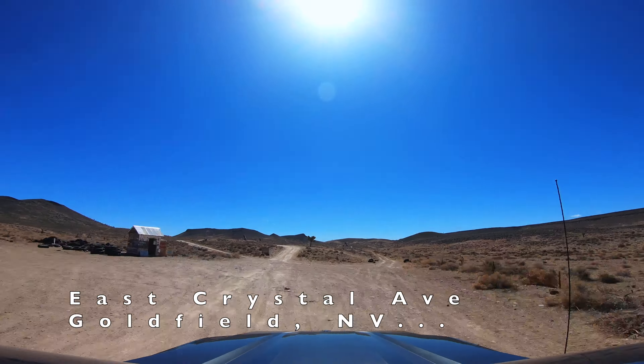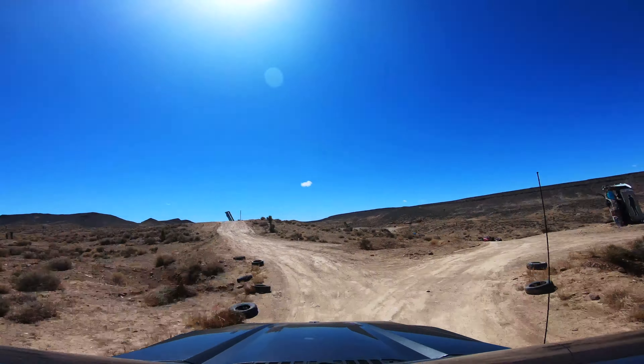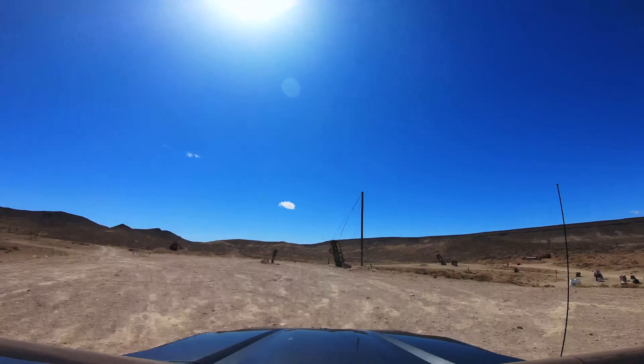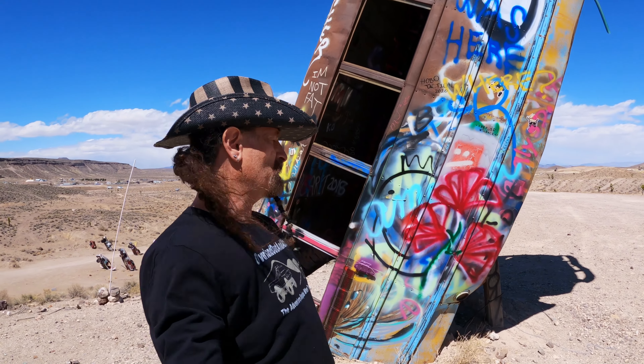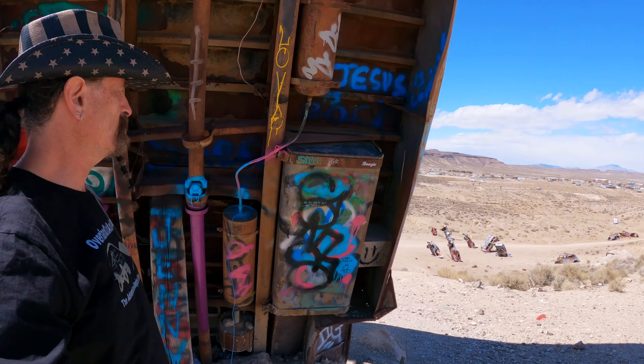We'll see if it's worth the hour and a half there and an hour and a half back. We got to the International Car Forest. It's very windy here so I'm not sure how the sound is going to come through. But this is what it is – cars, buses, stuck in the ground. Pretty cool. I would say it was worth the drive.